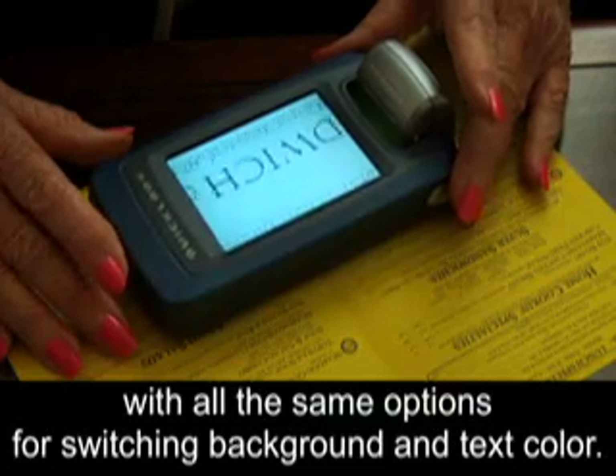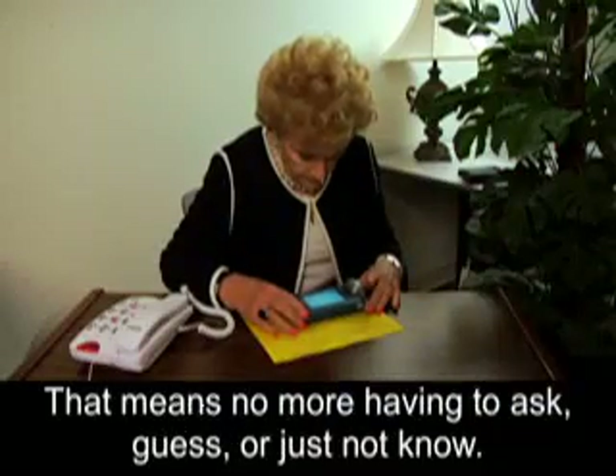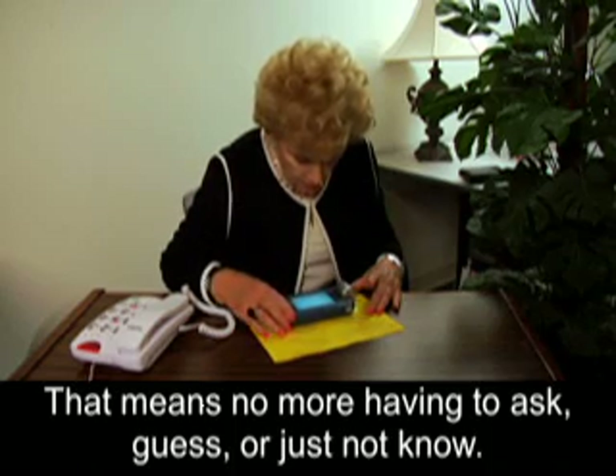Video magnifiers are now available in a smaller handheld size with all the same options for switching background and text color. It's ideal for reading menus, price tags, and labels. That means no more having to ask, guess, or just not know.